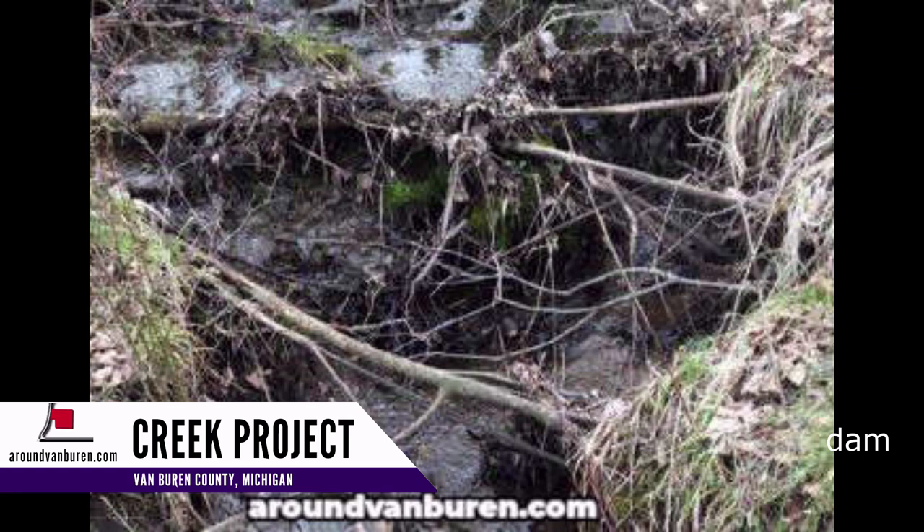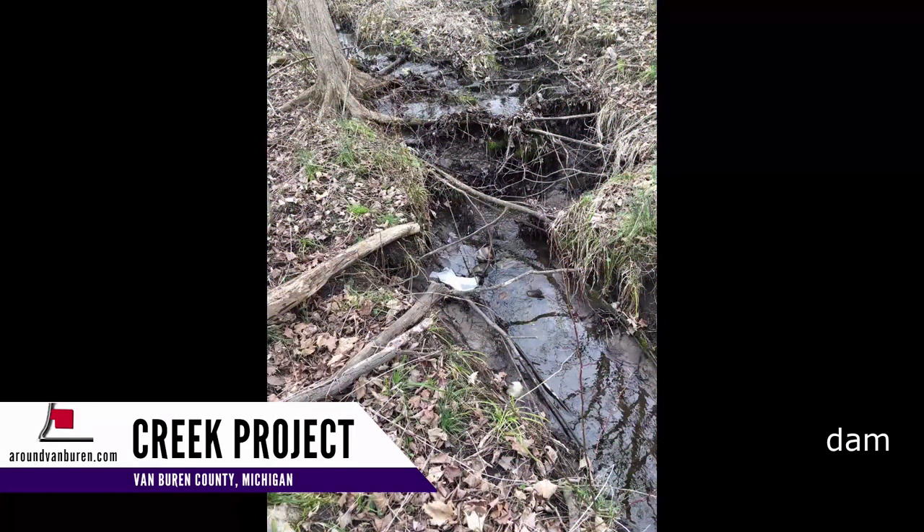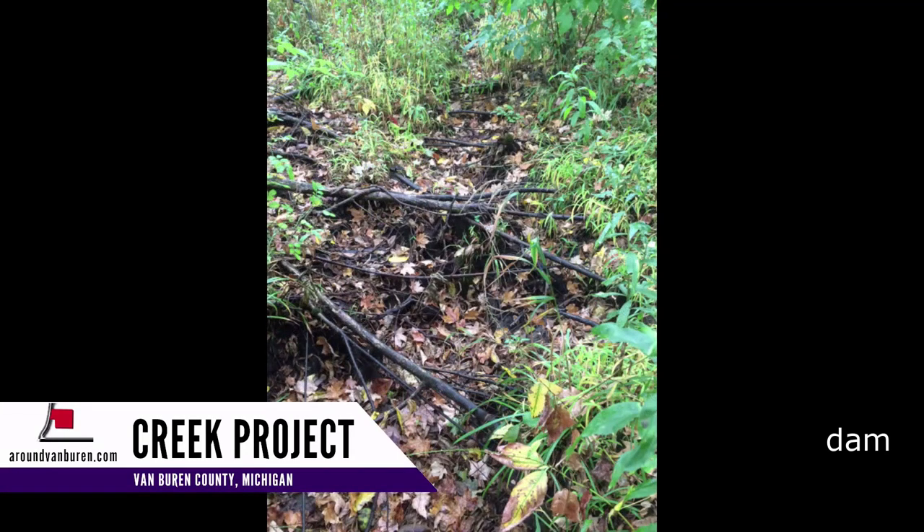They built a wood dam 65 years ago, and that became an earth dam. The ground behind it raised up over two feet.